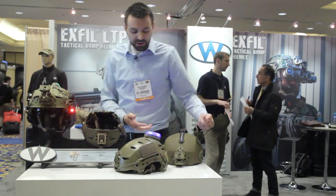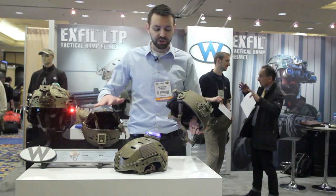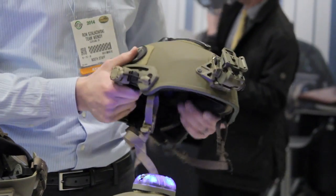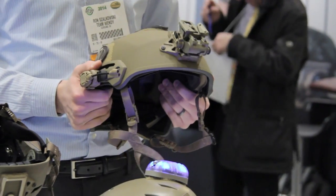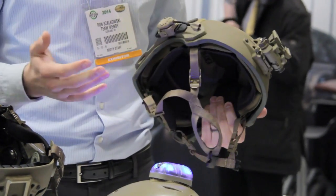The newest helmet that we're unveiling here at SHOT is the Exfil Ballistic. The Exfil Ballistic is really just taking the groundwork that we laid with these helmets and going to a full ballistic shell. It's going to be under two and a half pounds, Level 3A — nine millimeter at 1,400 feet per second, less than one inch back face deformation. Those are our targets on this.